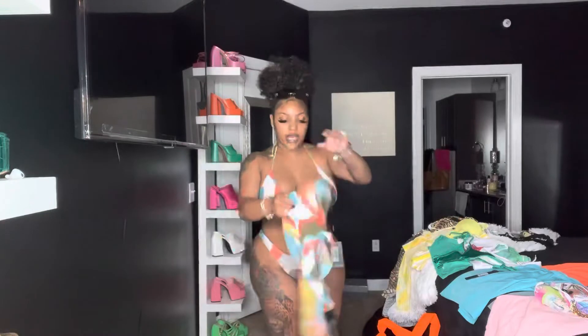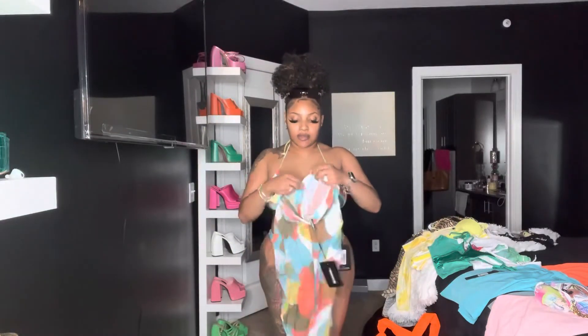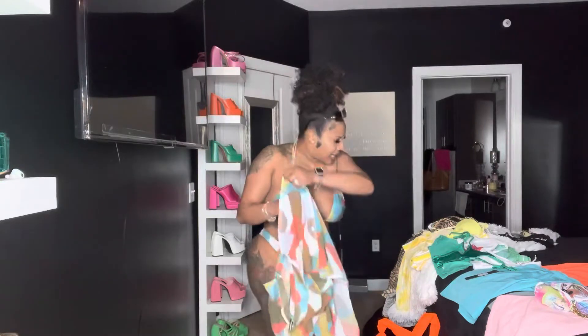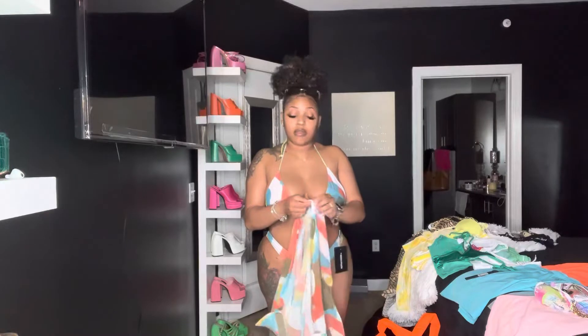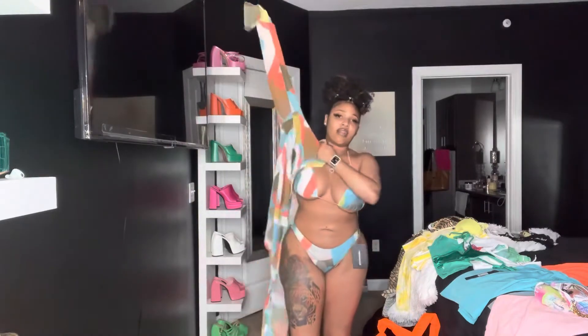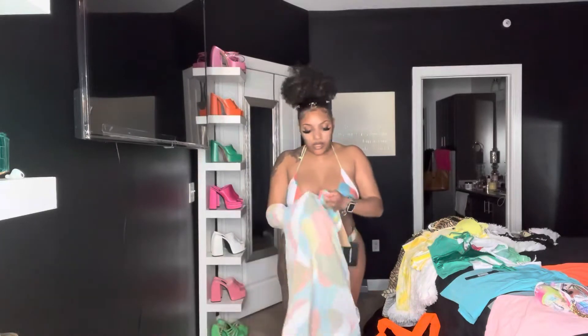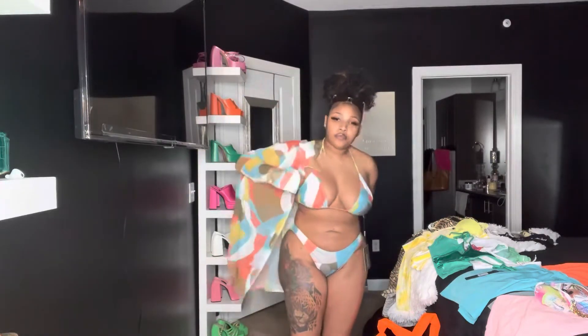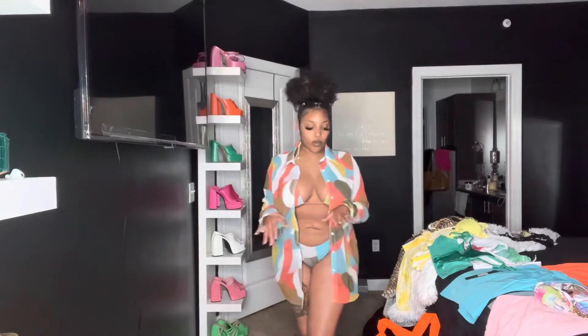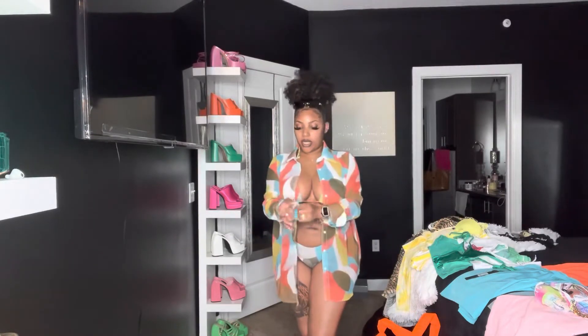Here is outfit number four. This came from Pretty Little Thing — the top and the bottoms are both a size eight, and it also came with a cute little cover-up, just one of those loose-fitting shirts that's easy to take on and off. My allergies have really been kicking my behind lately — I didn't really have them as a child but I seem to be growing into them more as I get older. This top here is a size ten.